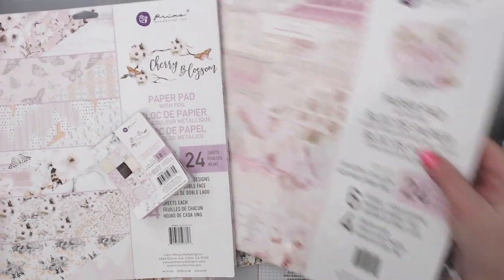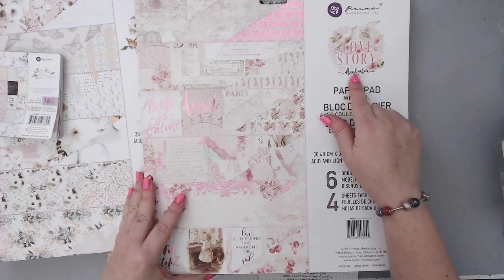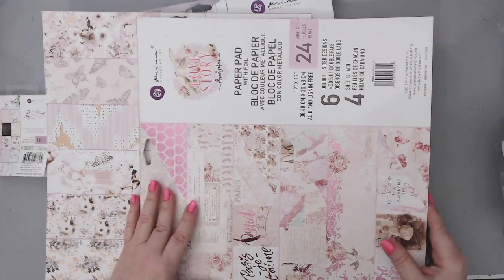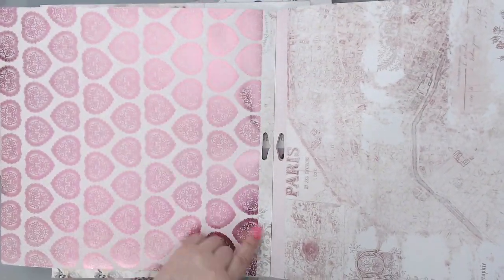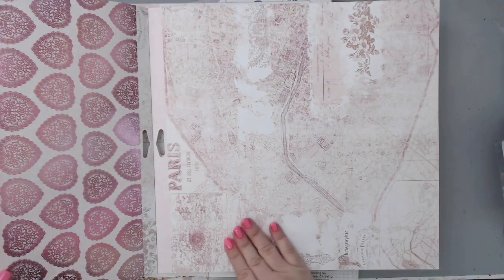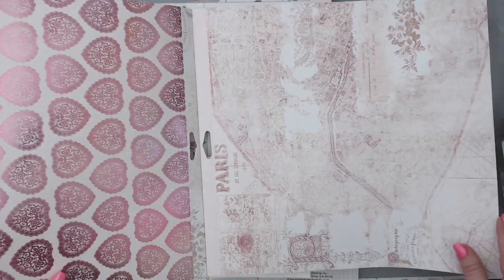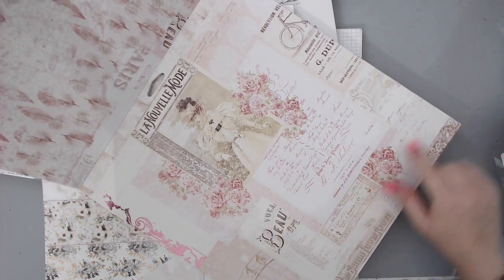The next collection is really beautiful and perfect for Valentine's - it's called Love Story, designed by Frank Garcia. It also comes with 24 sheets, six double-sided, four sheets of each. It has foiled accents and beautiful vintage designs like a map of Paris. I know Frank loves anything Paris-related, so this is very much his style. It has beautiful feathers all around, Paris theme, and lots of French words.